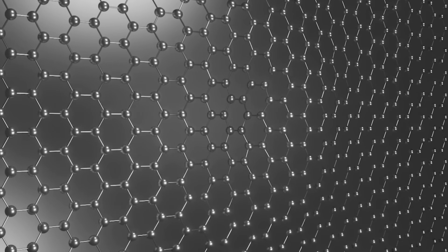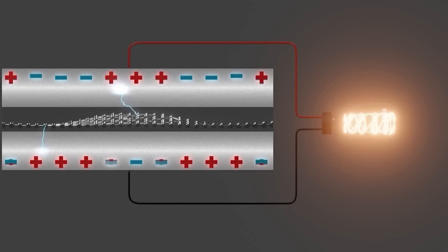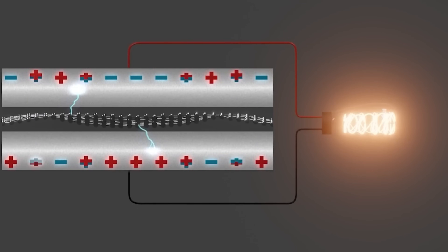The graphene is shaking 100 times stronger than the lithium. This is necessary because we need something that is moving. And if somebody asks me why it moves, there are probably hundreds of answers.